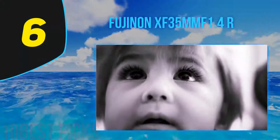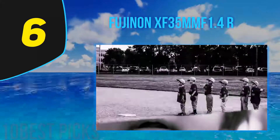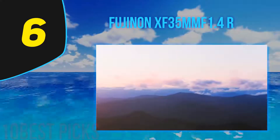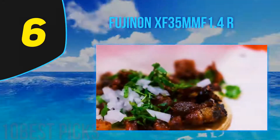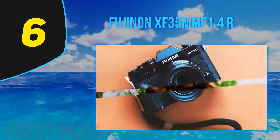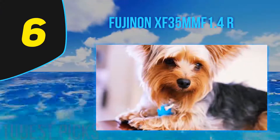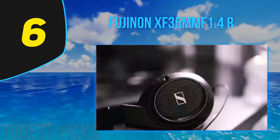At number 6: the Fujinon XF35mm F1.4R. The Fujifilm 35mm F1.4 is the second nifty-fifty on this list, coming in at a very versatile 52.5mm equivalent. We considered ranking it above the F2 version which owns the top spot, but there are a couple of reasons why we didn't. The first is autofocus, which can be slow in certain light and is loud for a prime. The second is price, which is a significant $200 more. Both are quality lenses and you can't go wrong with either, but we think F2 is fast enough for most people. However, for those who don't plan on taking this lens off their camera much, it's worth investing in the Fujifilm 35mm F1.4.